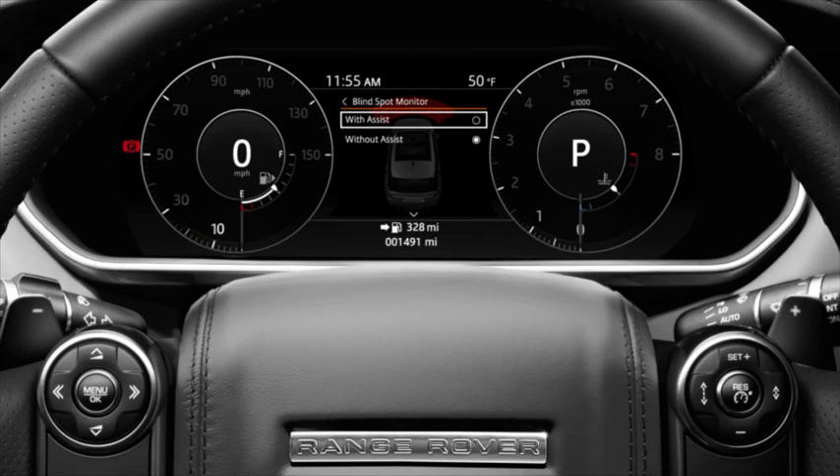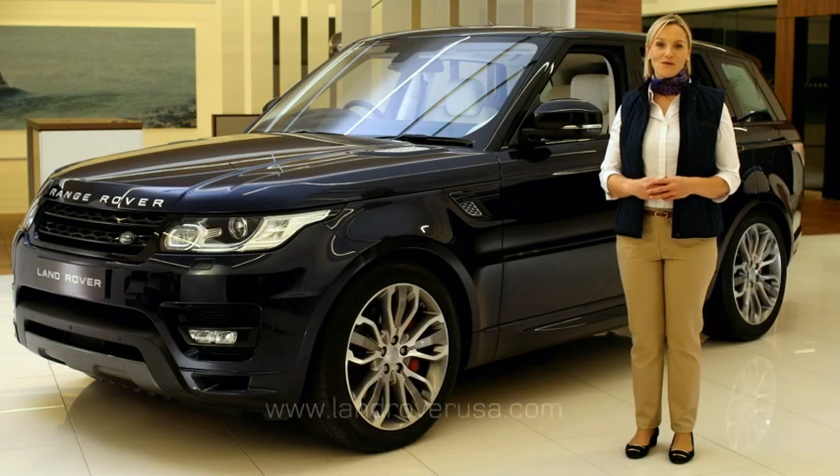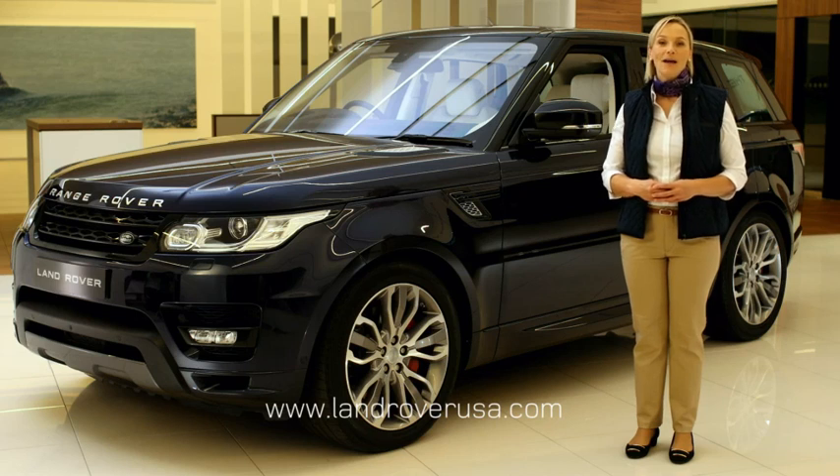To reactivate, simply repeat this process. For more information on your Range Rover Sport, visit LandRoverUSA.com or contact your authorised Land Rover retailer.